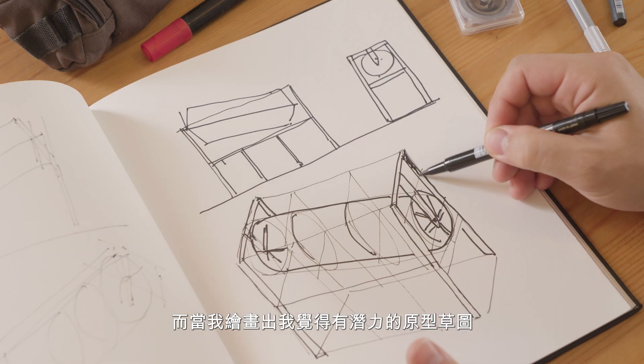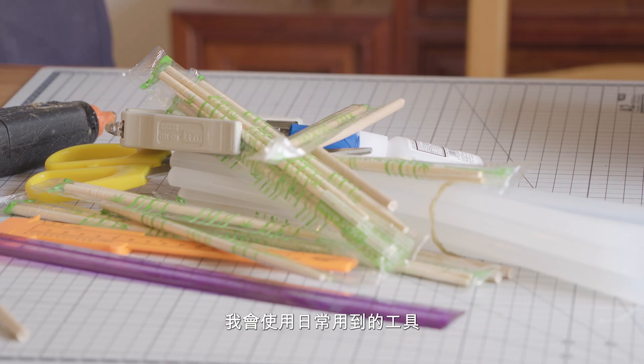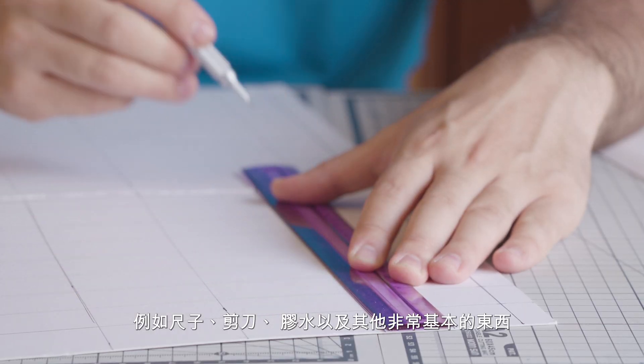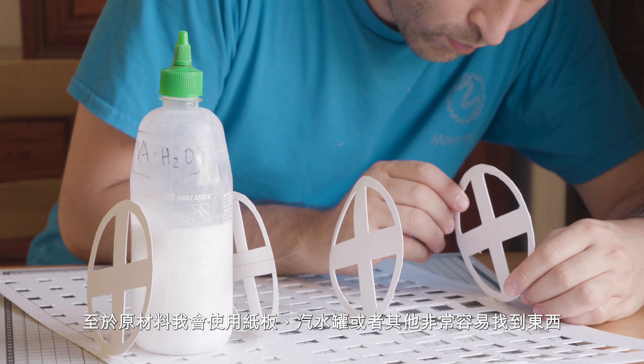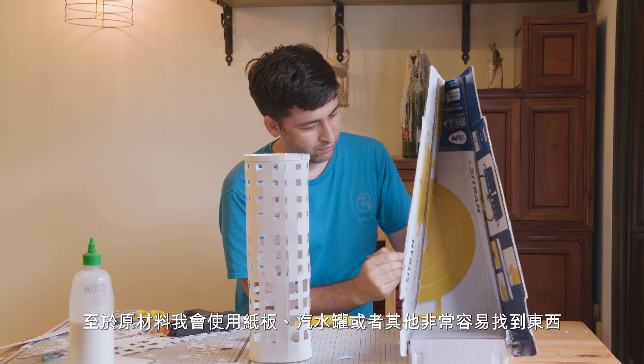Once I have a sketch that I feel has got some potential, I will try it and make a simple, cheap version at home. I'll use the tools I can find around — maybe a ruler, a pair of scissors, some glue, really basic stuff. For the materials, it'll probably be cardboard and maybe some tin cans, whatever I can find.